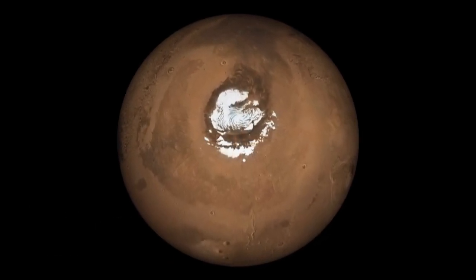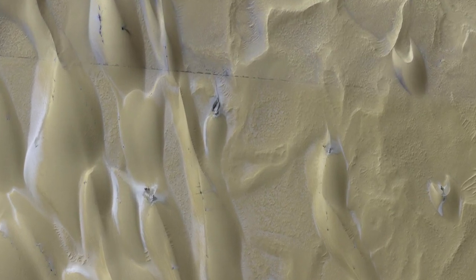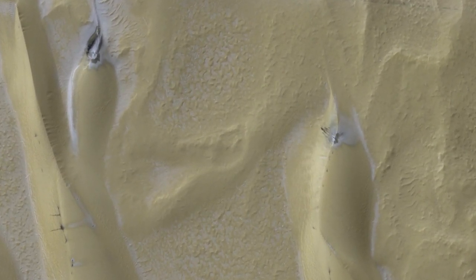Mars has a permanent ice cap made up of water ice at its north pole. This pole is ringed by sand dunes, which we're looking straight down on. These dunes are made of small bits of basalt, dark volcanic rock similar to the rocks found around the Hawaiian volcanoes.